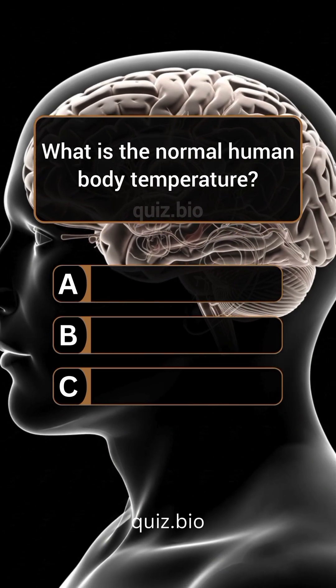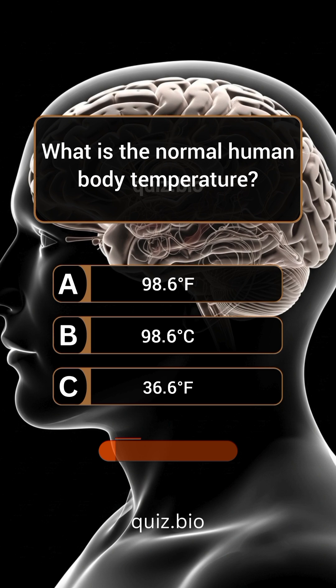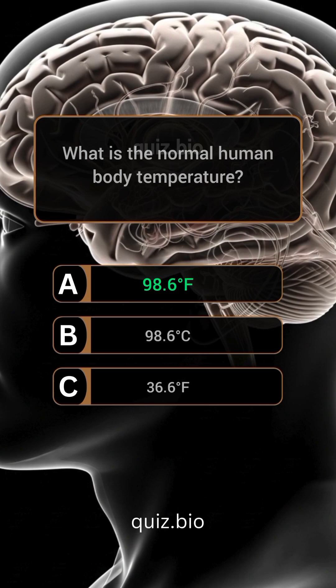Question 5. What is the normal human body temperature? Answer: A. 98.6 degrees Fahrenheit.